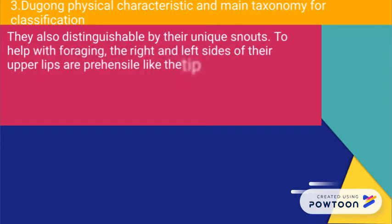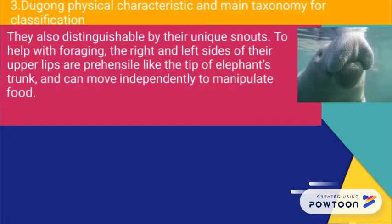To help with foraging, the right and left sides of the upper lips are prehensile, like the tip of an elephant's trunk, and can move independently to manipulate food.